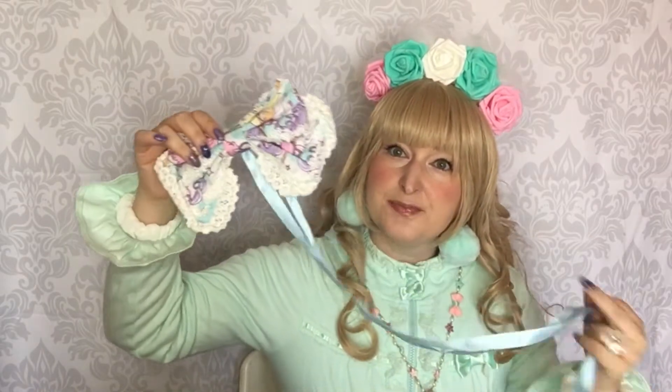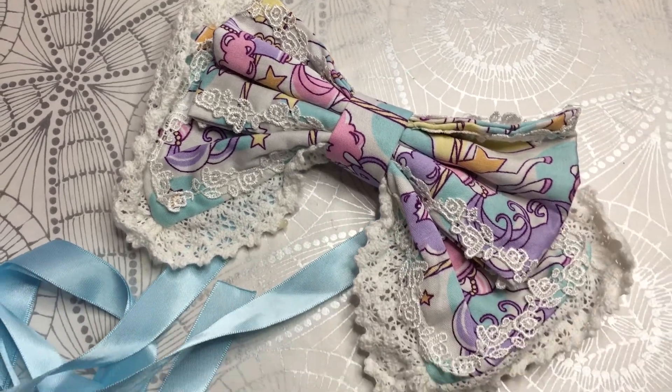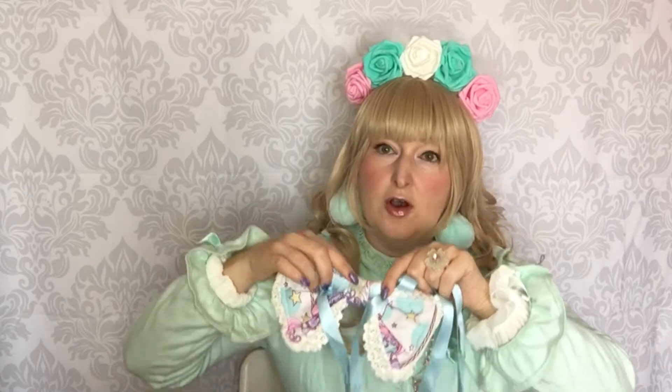I'll start with the small pieces, but I have to tell you that I have an Angelic Pretty bag coming up so stay tuned. Starting with some smaller pieces: first of all I have this head bow from Bodyline that goes with the dress with the ponies carousel — I can't remember the name — and I removed the comb at some point, so it's basically just the bow with the ribbons.